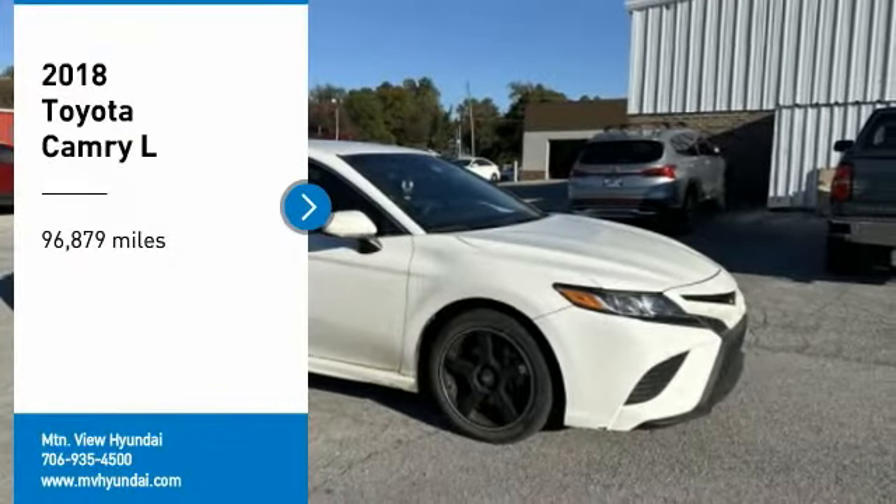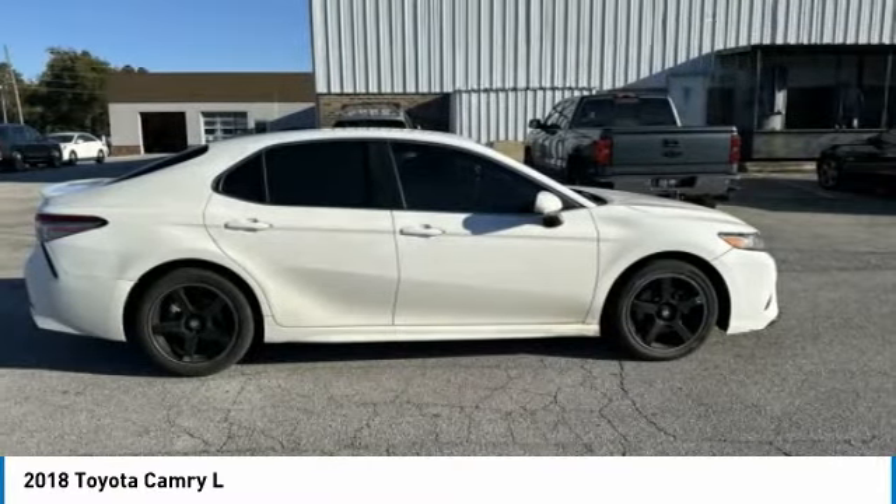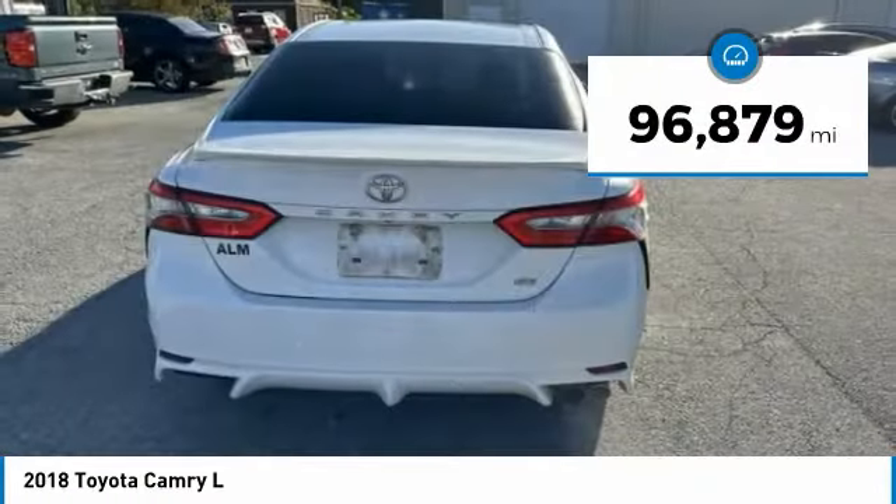Make a great choice today with the 2018 Camry. Toyota Camry is an affordable mid-size car, reliable and a great comfortable commuter car. This vehicle has less than 100,000 miles.